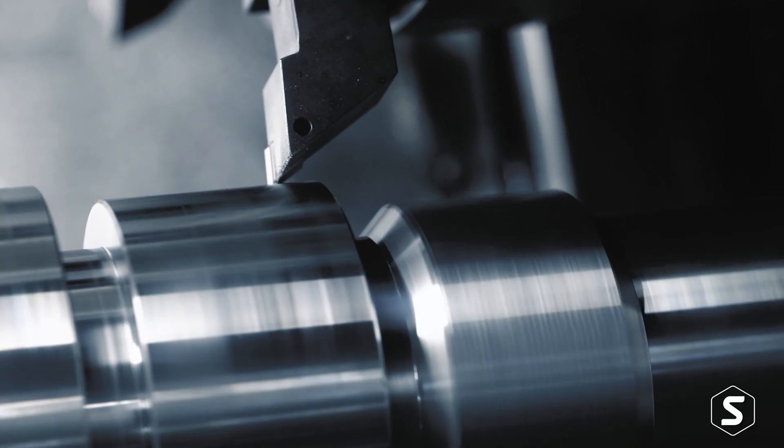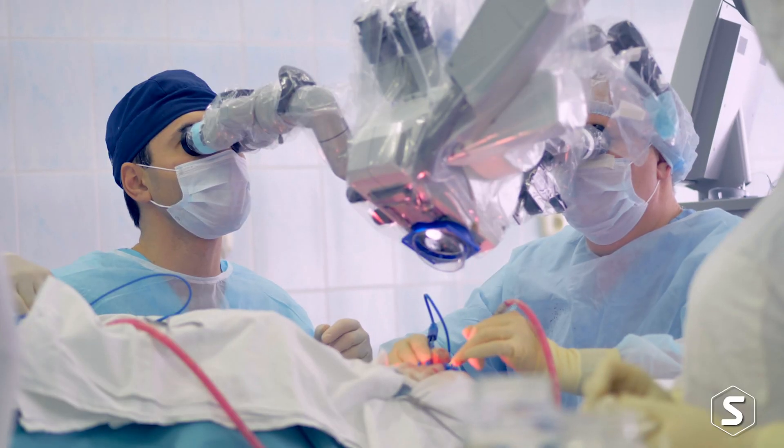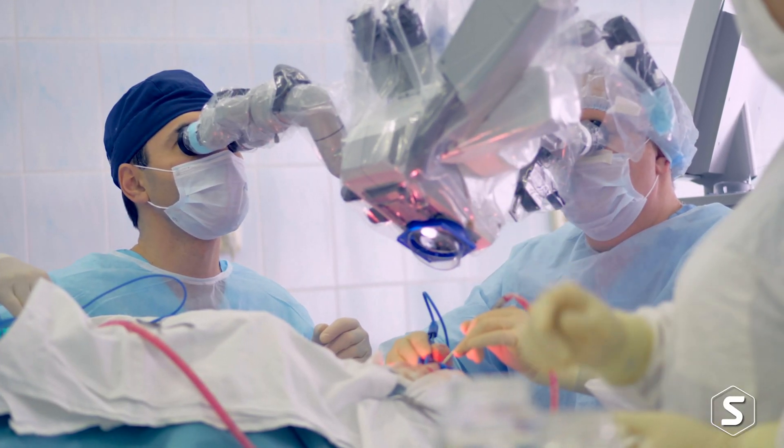People are doing ship design with it, and it has proliferated into other industries such as tool making, medical — you name it, people are using it.